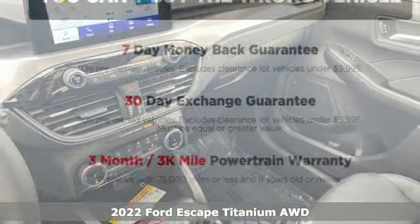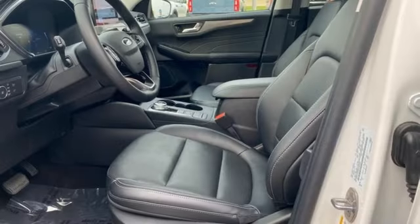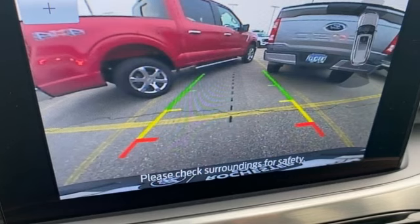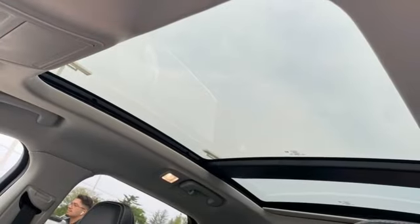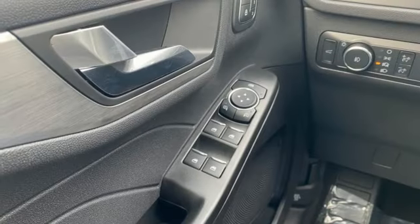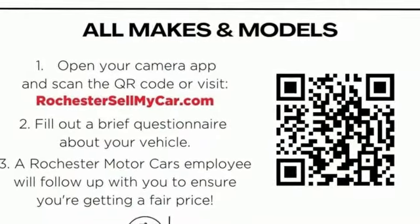It boasts an impressive list of features like these: intercooled turbo inline four-cylinder engine, dual zone climate control, integrated navigation system with voice activation, steering assist cruise control, heated steering wheel, Wi-Fi hotspot, streaming audio, hands-free liftgate, memory exterior door mirror settings, and automatic transmission.